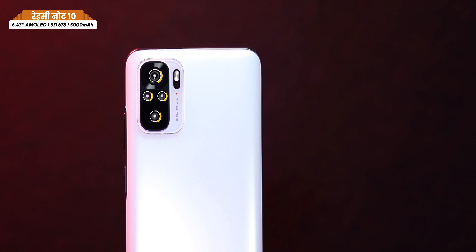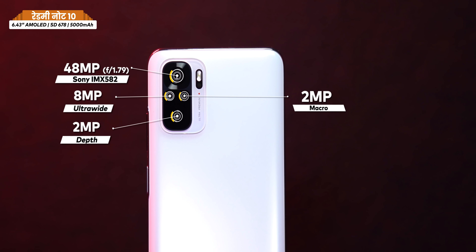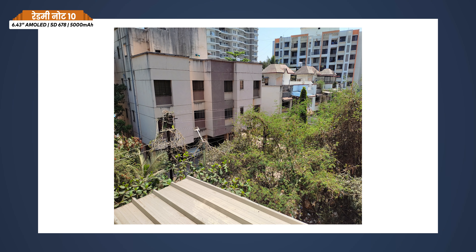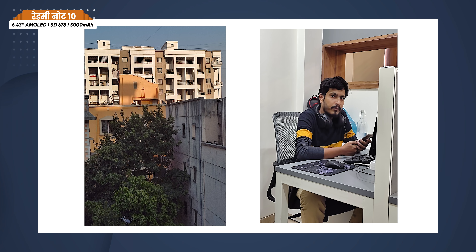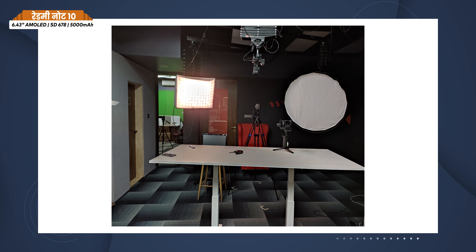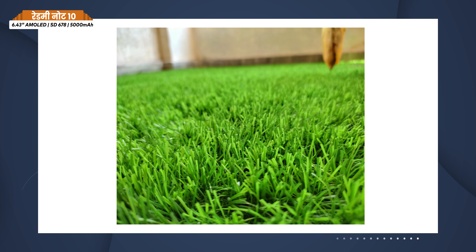Camera is very important. There's a quad camera setup with a 48MP primary sensor, an 8MP ultra-wide, and 2MP plus 2MP macro and depth sensors. Photos are decent and unique in their color rendering. You can use night mode or low-light conditions, and for normal photos the results are good.